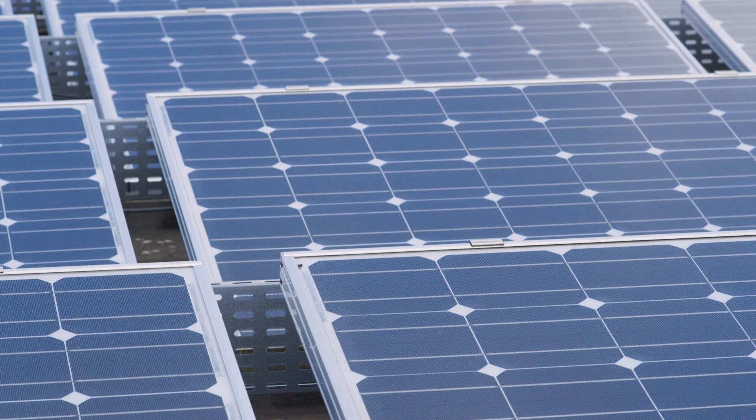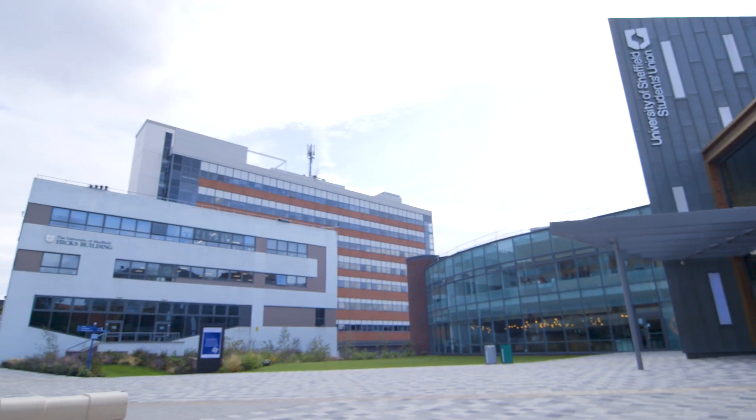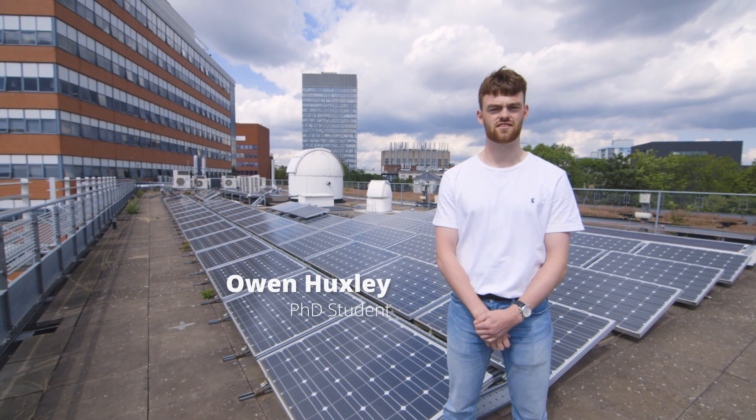Solar power is becoming more and more important in Britain's move towards a low carbon energy supply. Here on the roof of the Hicks building we've actually got 36 solar panels connected to the local electricity grid, powering the city of Sheffield.